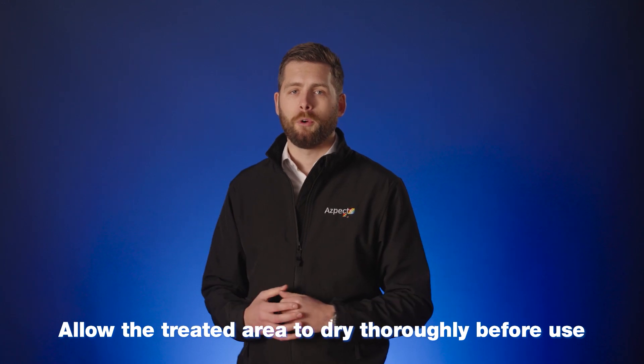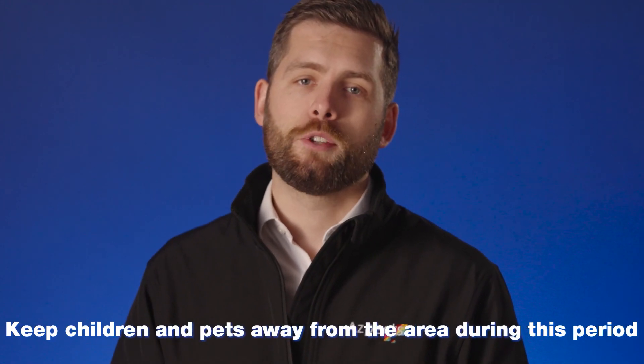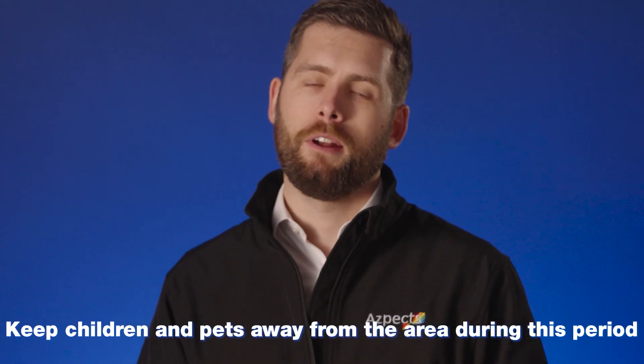Apply the second coat within the first hour, and in hot weather, almost immediately. Curing times are dependent on weather conditions and it will take longer to cure when the weather is cooler. Once completed, allow the treated area to dry before use and avoid foot traffic for at least eight hours during the curing period and vehicular traffic for three days. It is also essential to keep children and pets away during this period.